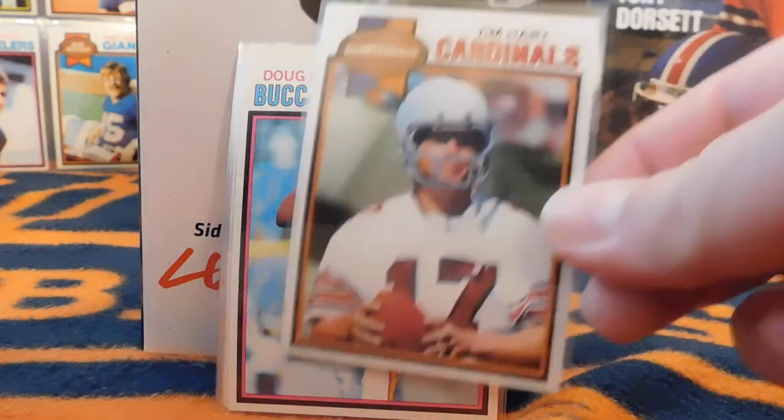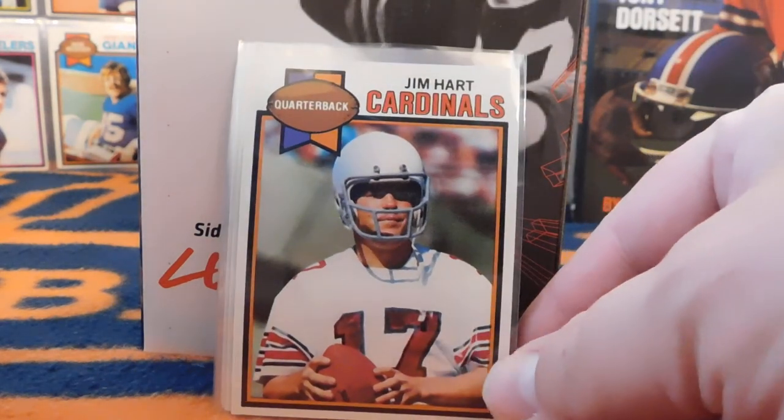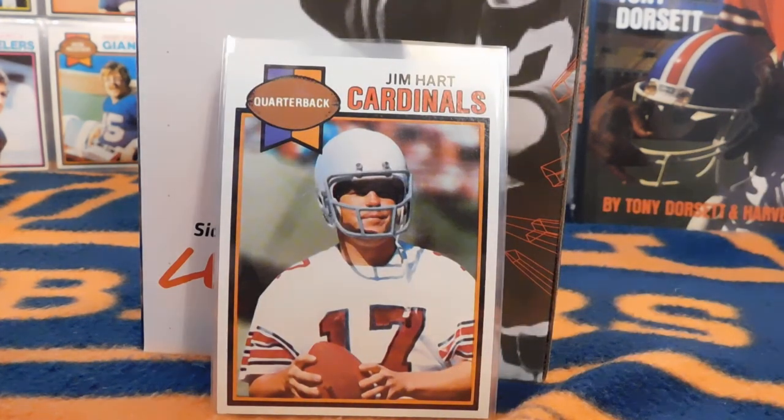This next card is Jim Hart, who had a very long career from 1966 to 1984. I show this card as a trivia question — he has the most interceptions thrown in a Pro Bowl game ever, with five of them in one Pro Bowl game in 1977. Great that he was able to get to the Pro Bowl, but throwing five interceptions in one game is pretty remarkable.